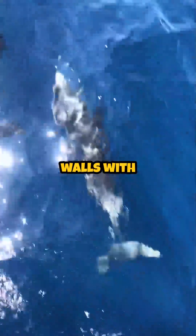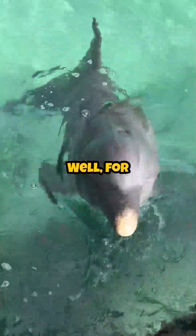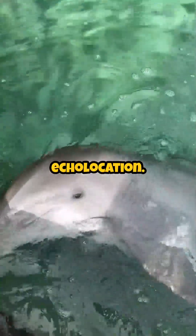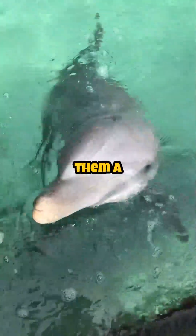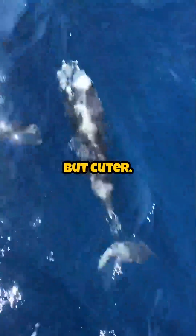Imagine being able to see through walls with your ears. Sounds wild, right? Well, for dolphins, that's literally how they navigate the ocean — through echolocation. These underwater geniuses send out clicks and wait for the sound to bounce back, giving them a 3D mental image of what's around them. It's like underwater radar, but cuter.